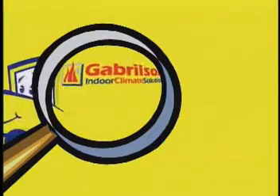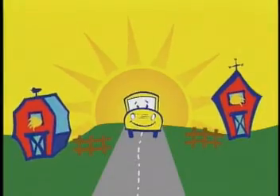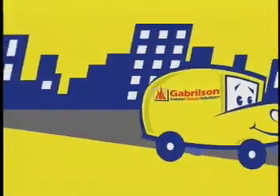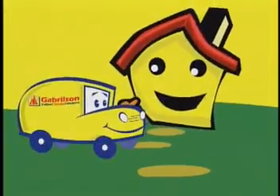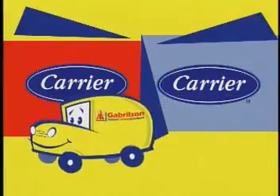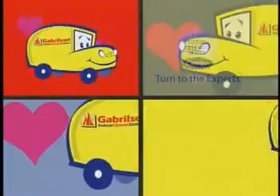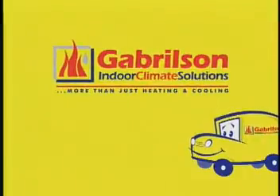See that Gabelson band, that yellow Gabelson band. Such a happy little fellow, serving service up so yellow. Doing all that he can, that yellow Gabelson band. Perfect indoor climate backpack carrier. Call up Gabelson and you'll concur. You'll love yellow. I love that Gabelson band. Gabelson, Indoor Climate Solutions.